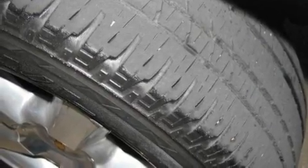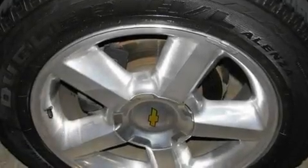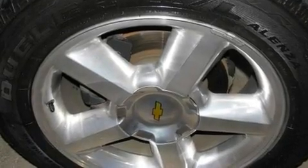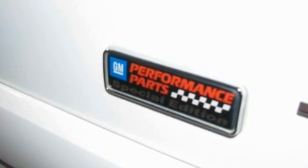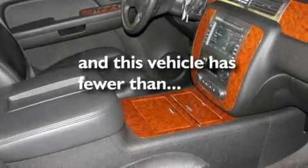Its top features and packages include heated seats, air conditioning with automatic climate control, heated side view mirrors, a premium sound system, a locking rear differential, running boards, fog lamps, a low tire pressure indicator, and a home link feature. This vehicle has less than 49,000 miles.